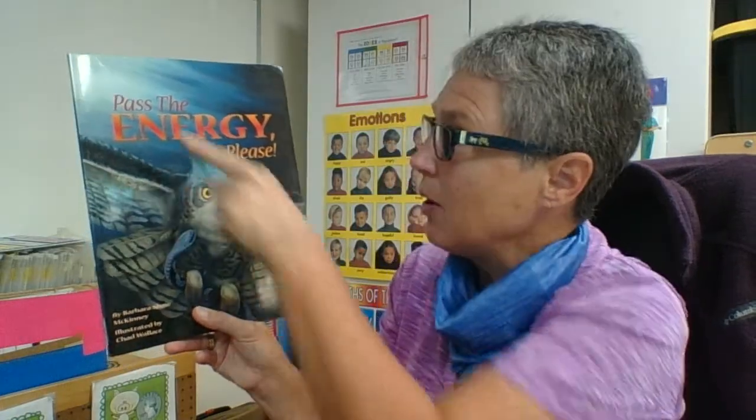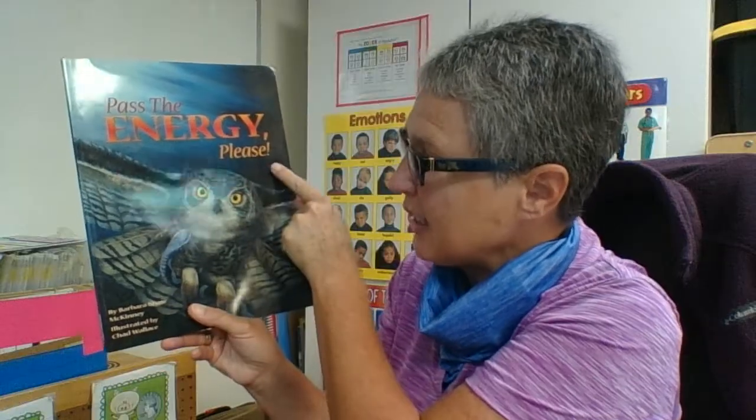Do you remember we talked about this a long time ago? What do most food chains generally start with? Yes, the sun. So we're going to take a look at some food chains in our book, Pass the Energy Please. It's written by Barbara Shore McKinney and illustrated by Chad Wallace. I think he did some great illustrations.